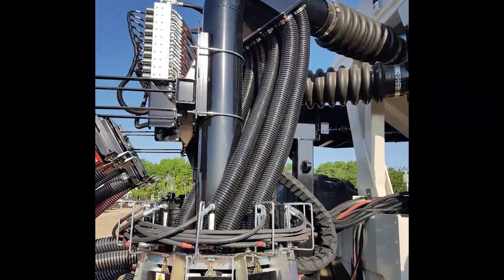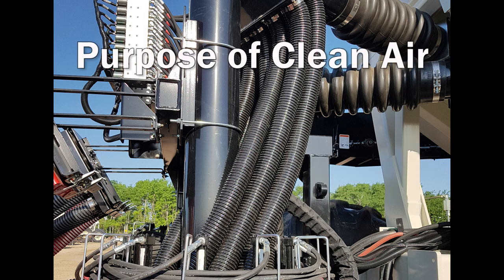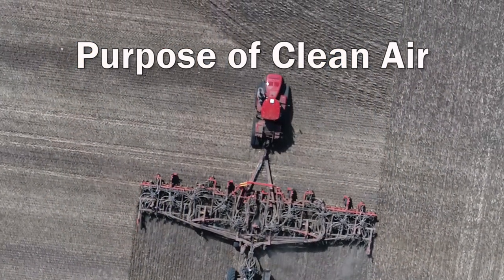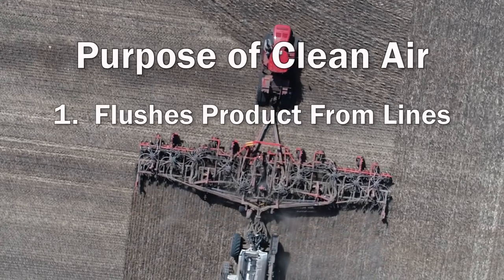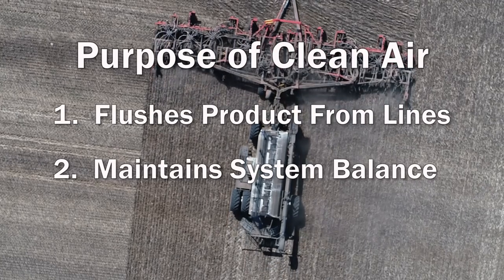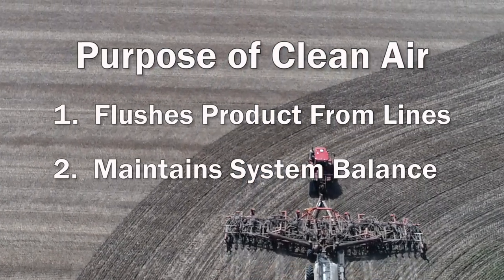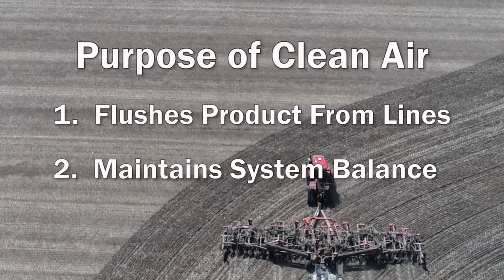A critical feature of the Dual ASC system is the Clean Air Lines, which accomplish two things. First, it flushes remaining product out of the lines for the closed section to avoid plugged hoses. Second, air flow remains consistent through all the secondary lines, keeping the entire system balanced.